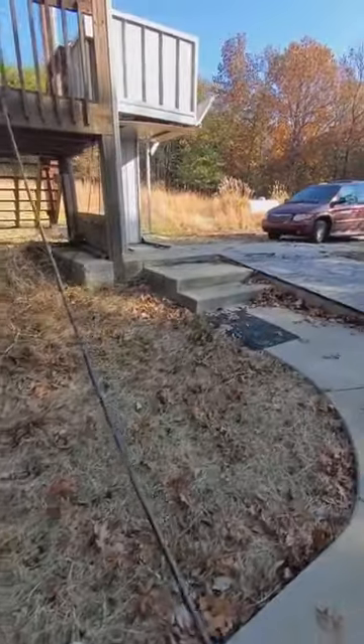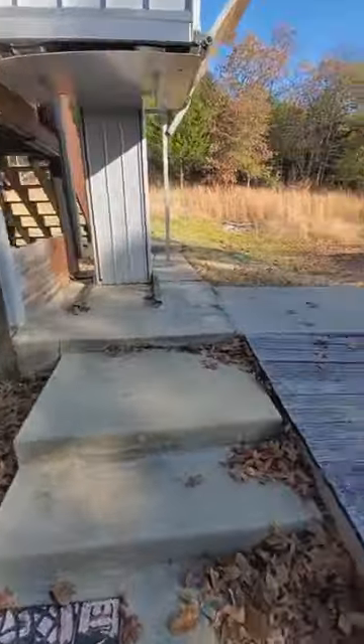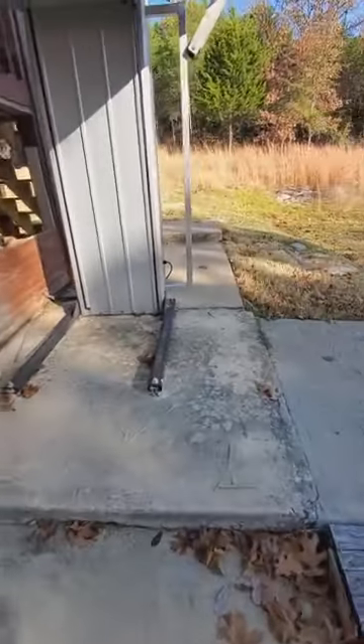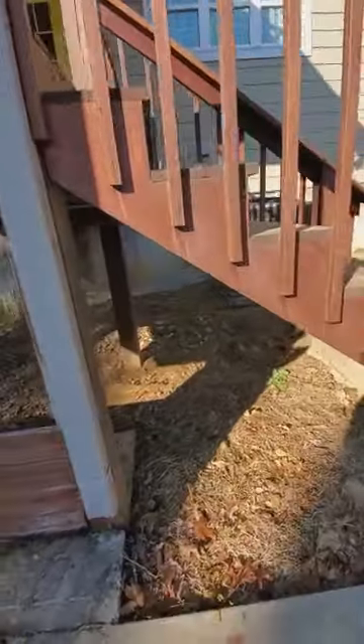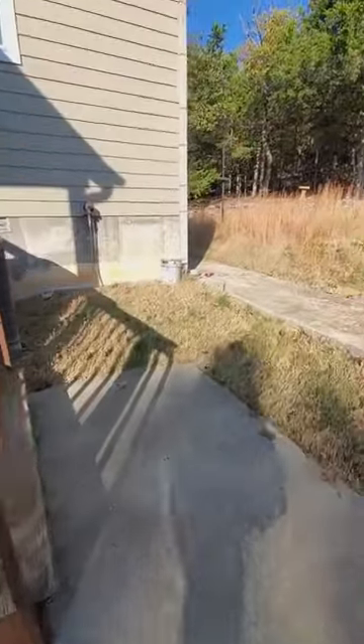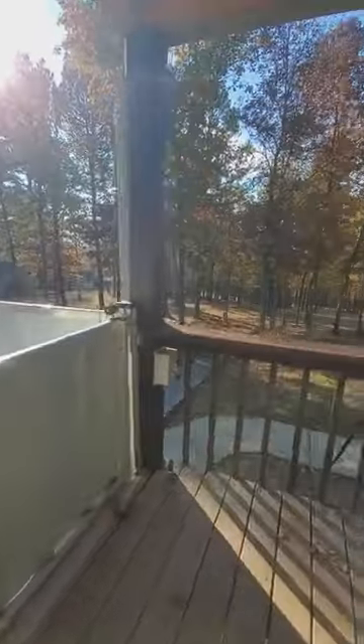I'll go in real quick. I tried to compare this to that one property we looked at that you guys really liked — that was North Mountain Home. But then it had those electrical wires, and this isn't even close. Not even close.